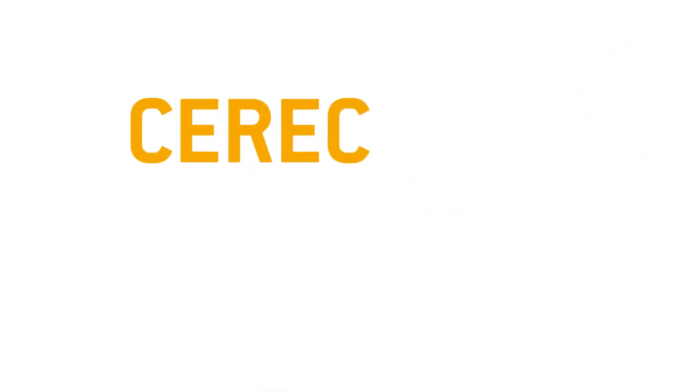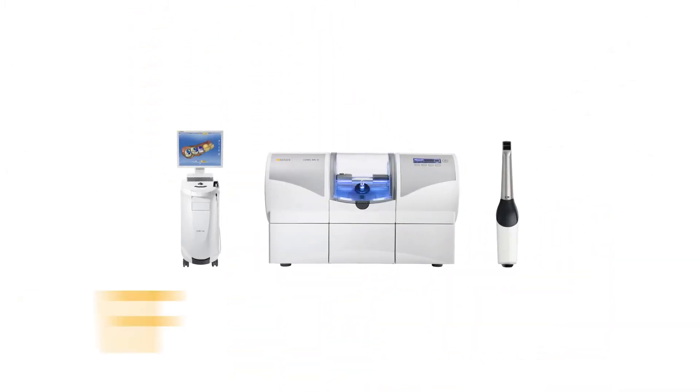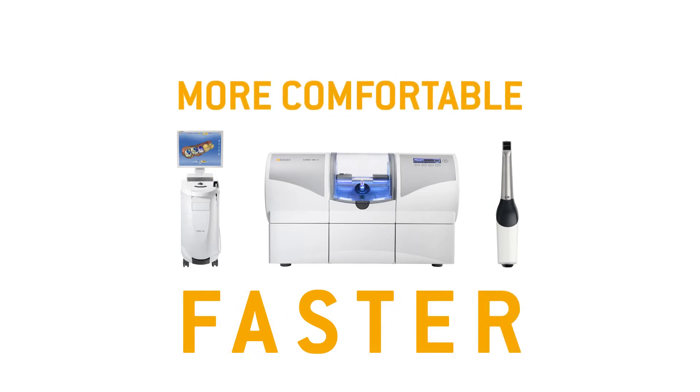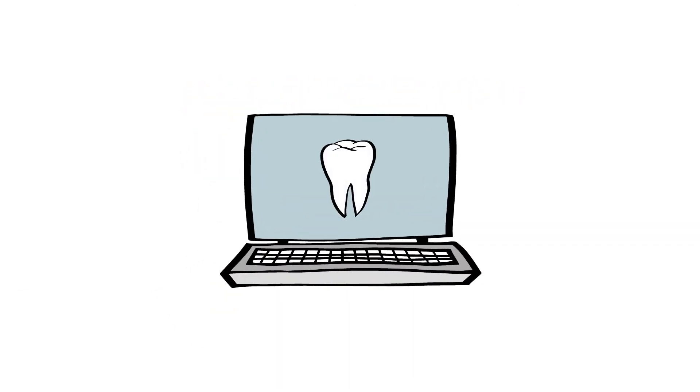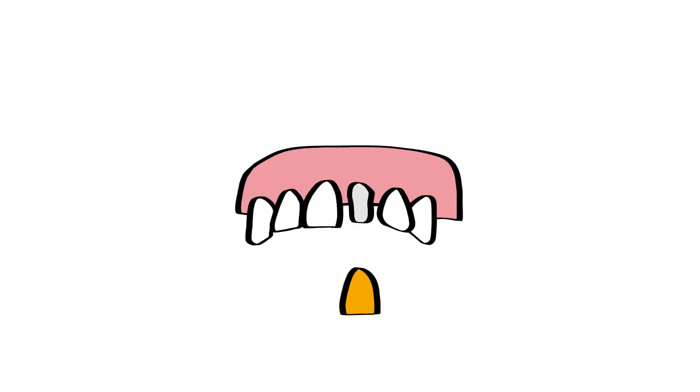So what is CEREC? CEREC stands for Ceramic Reconstruction. With CEREC, your treatment is faster and more comfortable because the dental prosthesis is created digitally — regardless of whether you need a partial crown, crown, or a veneer.